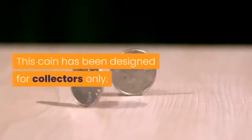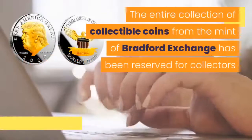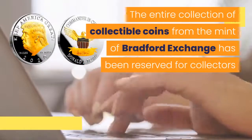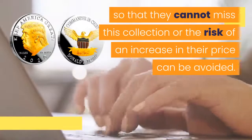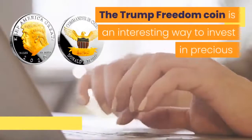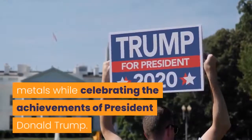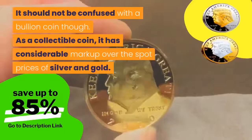Who is this coin for? This coin has been designed for collectors only. The entire collection of collectible coins from the Mint of Bradford Exchange has been reserved for collectors so that they cannot miss this collection, or the risk of an increase in their price can be avoided. The Trump Freedom Coin is an interesting way to invest in precious metals while celebrating the achievements of President Donald Trump. It should not be confused with a bullion coin, though.